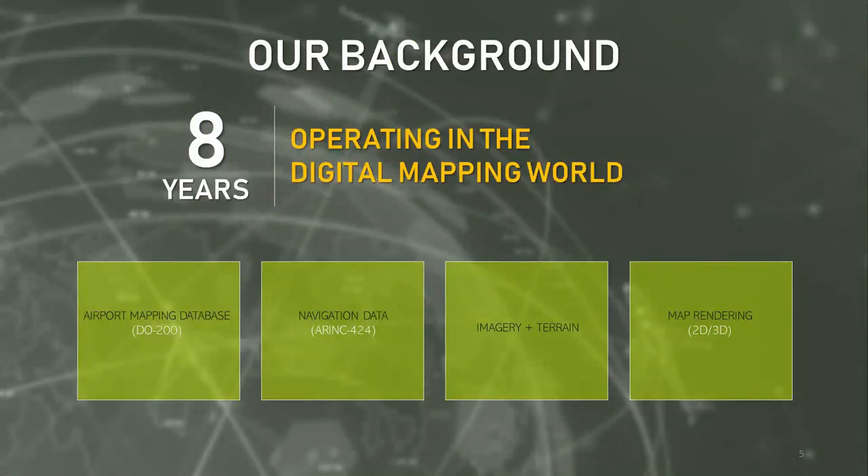A little bit about Performance Software. Over the past eight years, we have created core technology tools and processes to develop the highest precision digital maps in use in today's avionics systems. Our technical contribution to the industry includes precision airport maps, navigation data, associated imagery and terrain, and three-dimensional rendering engines.